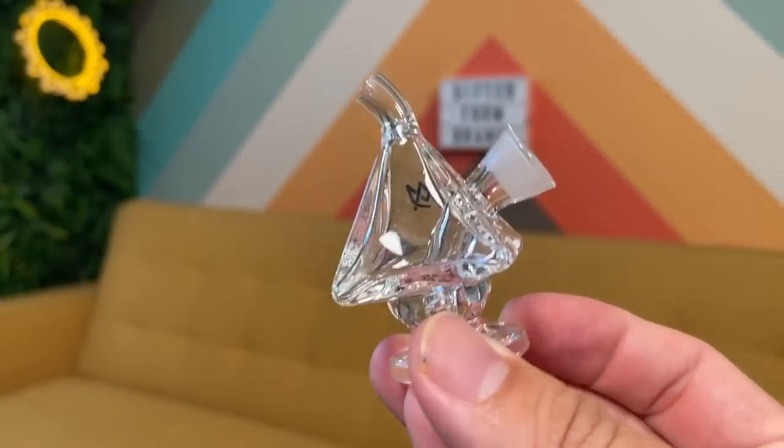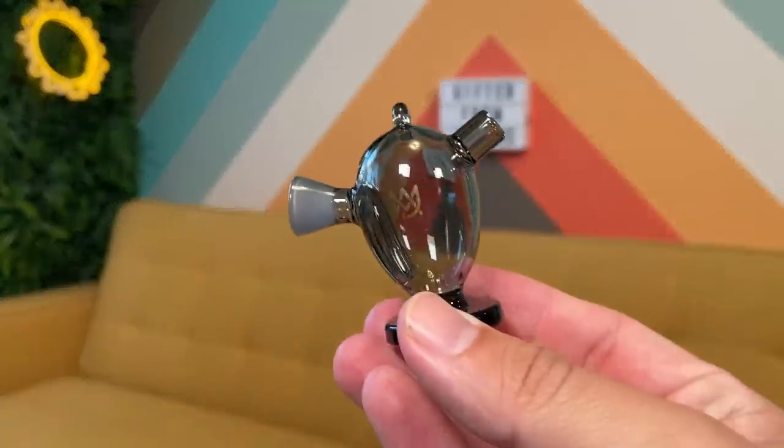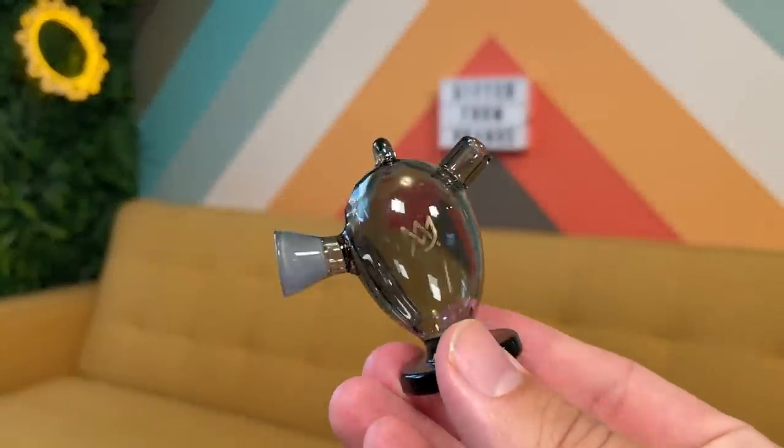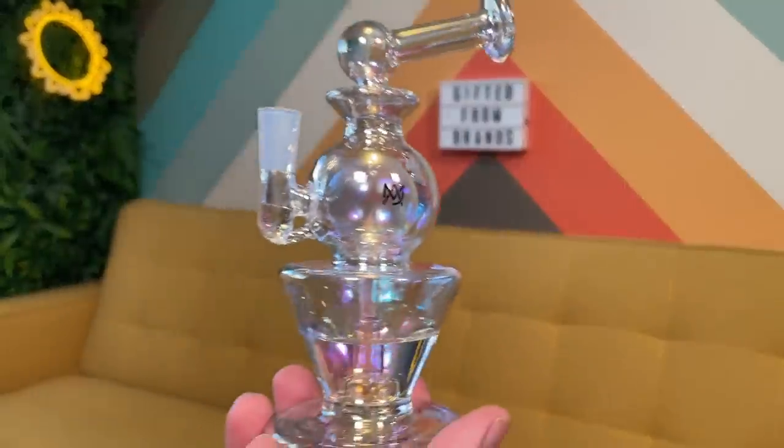Also obsessed with this — it's like a bubbler for joints and blunts, a little blunt bubbler. It's even got a little carb right here. Fill that with a little bit of water, put a joint in there, and you've got automatic water filtration for your rolled pieces. Last two things from MJ Arsenal: another one of their Orbital Series — Gemini — and another cute little blunt bubbler. This one even has a little hole on top so you could thread a string through it and wear it as a pendant.